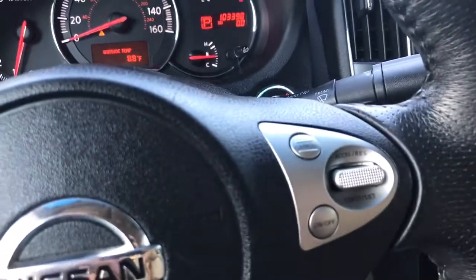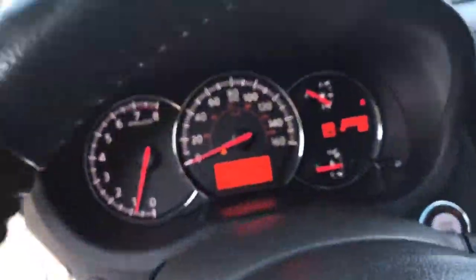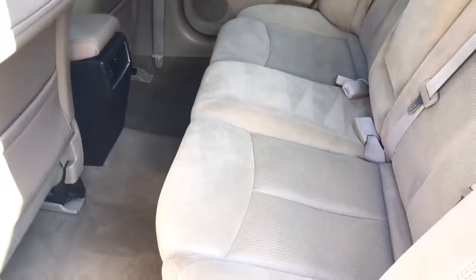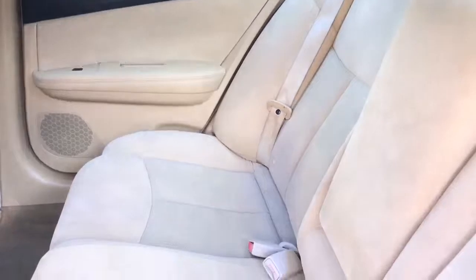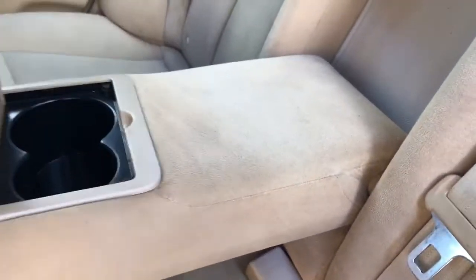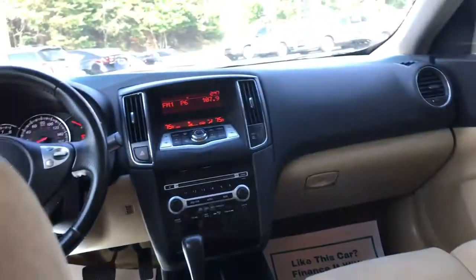It does have cruise control. Let's go ahead and check out the back. It's got some cup holders in the back as well. And there's the sunroof.